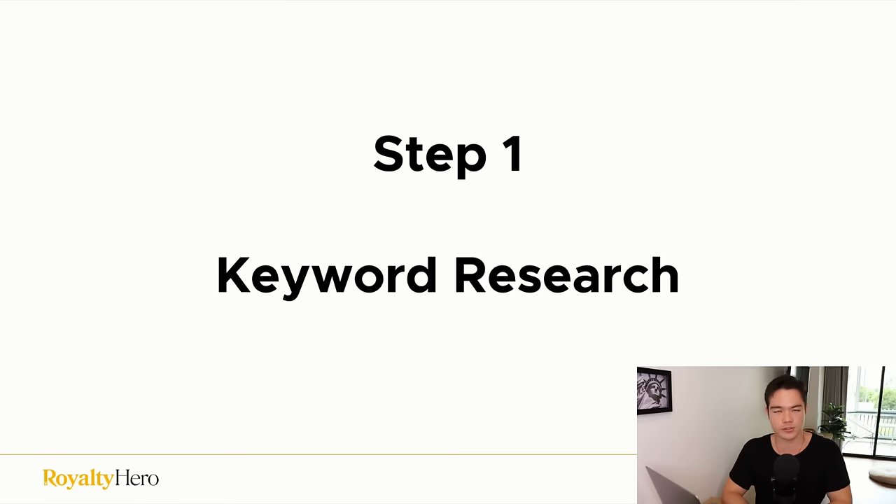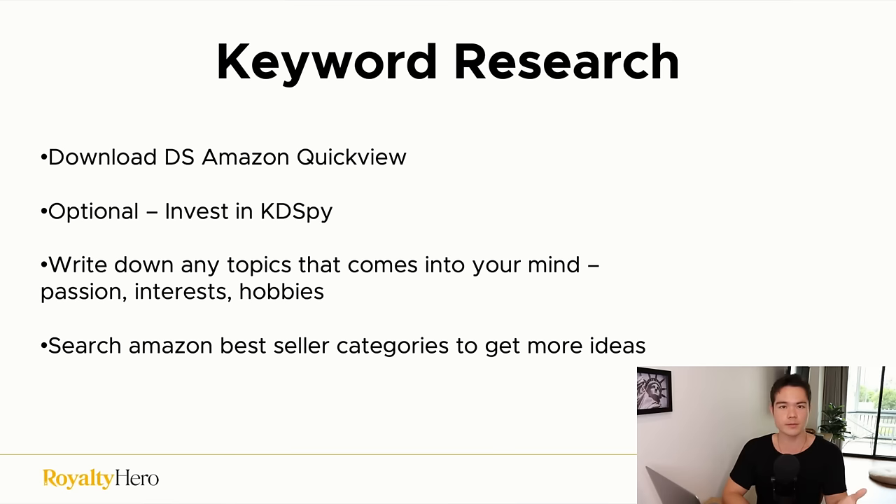Now let's talk about the actual steps. Step one is keyword research. Download a Chrome plugin called DS Amazon QuickView — it's free. If you want to invest a little bit, there's a better tool called KDSpy, which is about $60. I'll leave a link in the description. If you're willing to invest, KDSpy is better; if not, DS Amazon QuickView is fine.